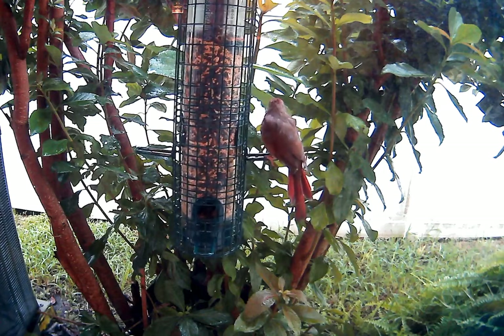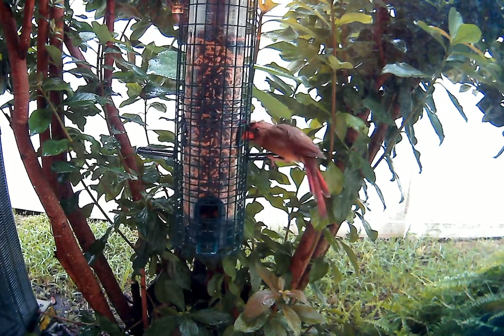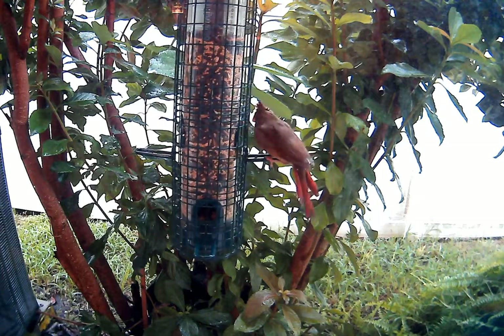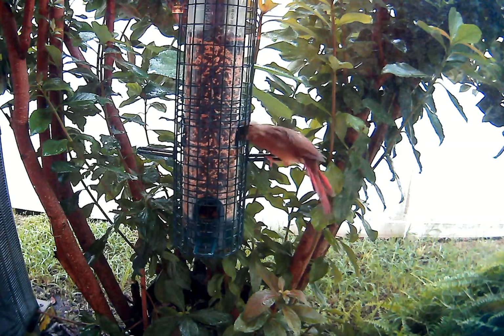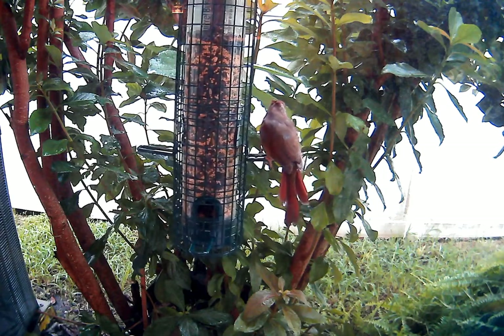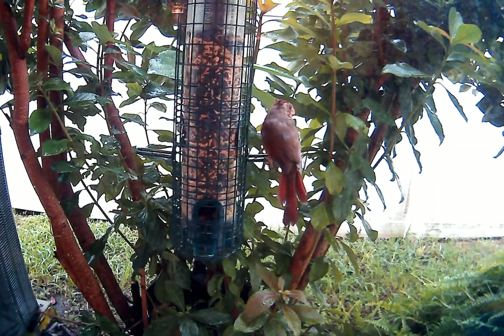I guess this is 5:21 in the evening on September 14th, 2021, in Lutz, Florida, outside my office window. Nice red tail feathers, bird.